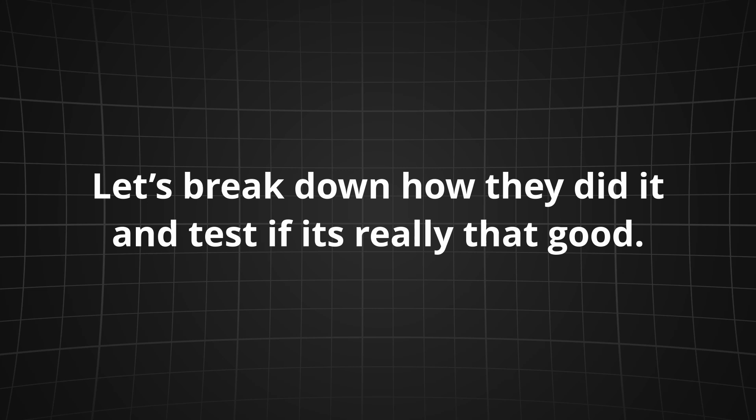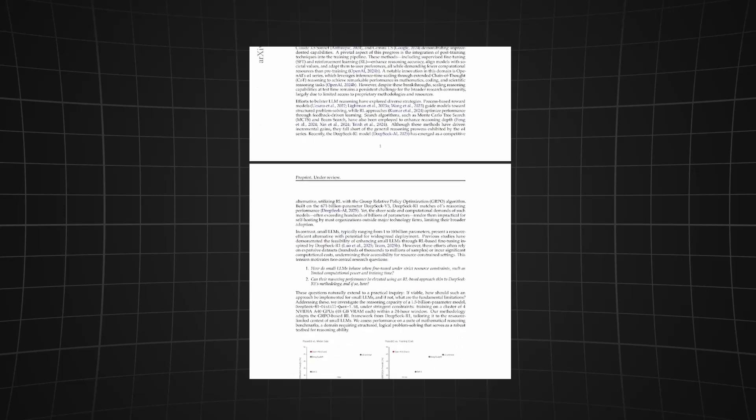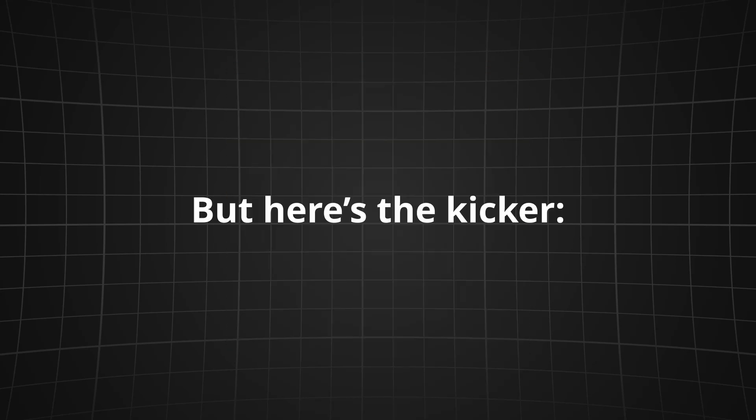This paper from researchers in Vietnam and Singapore dropped about an hour ago. Their tiny model, called OpenRS, crushed ChatGPT's o1 preview on multiple math benchmarks like AIME and AMC — mind-blowing, especially because o1 is literally designed to scale reasoning at test time.